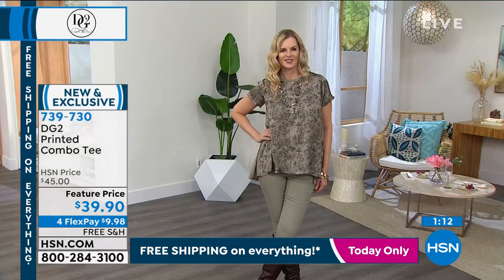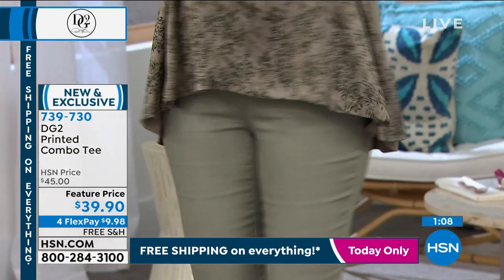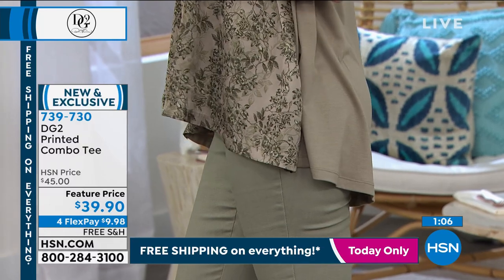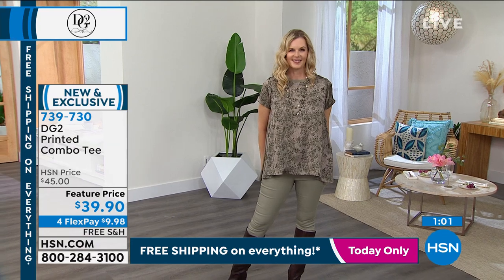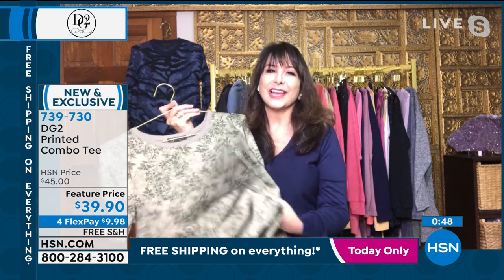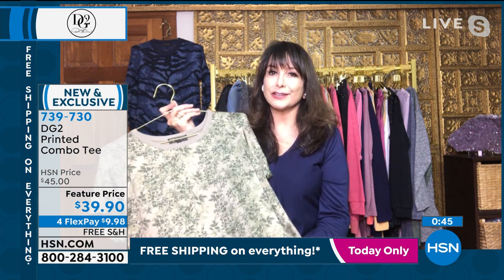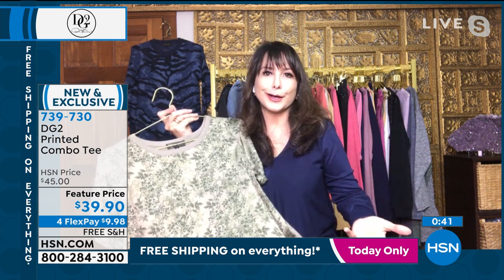The high-low is perfect on this — it's just the sweet spot. It's not too dramatic. DG2, for those of you just discovering HSN, is the number one best-selling fashion line here at the network for 27 years. Diane Gilman has been the reigning queen of fashion. She started with washable silk, and then couldn't find a pair of jeans to fit her 13 years ago, so she made a pair of jeans for herself, brought them to HSN, and now 16 and a half million pairs later and counting.